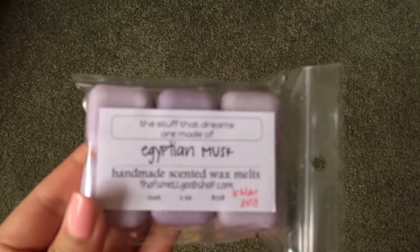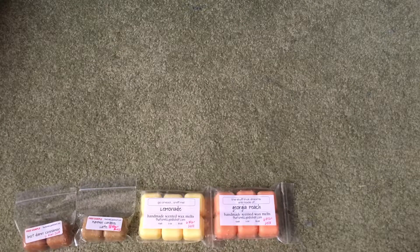Then we have Egyptian Musk, and this one is a really, really nice, just soft, musky, slightly floral scent. It's really, really pretty.